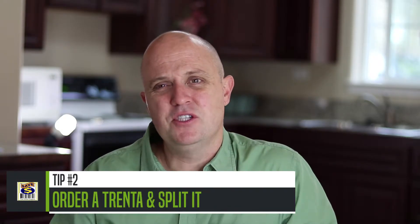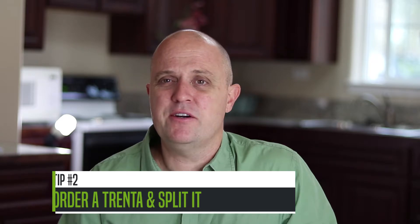Tip number two: if you're going out and sharing a drink with a coworker or friend and you both like the same drink, order the Trenta 30-ounce size — it's like the size of a gas can. Ask for a couple of grande cups, which are 16 ounces, and split it. It's an easy way to save two bucks.